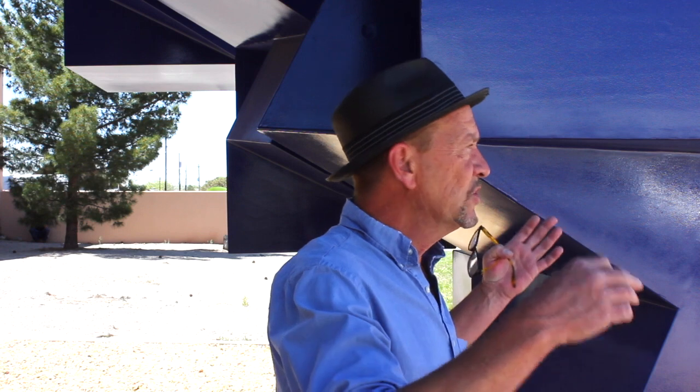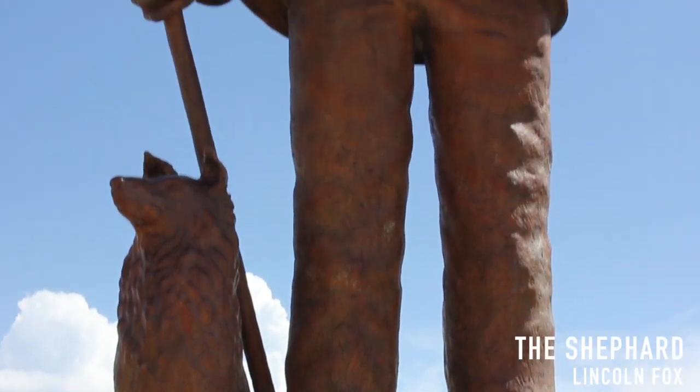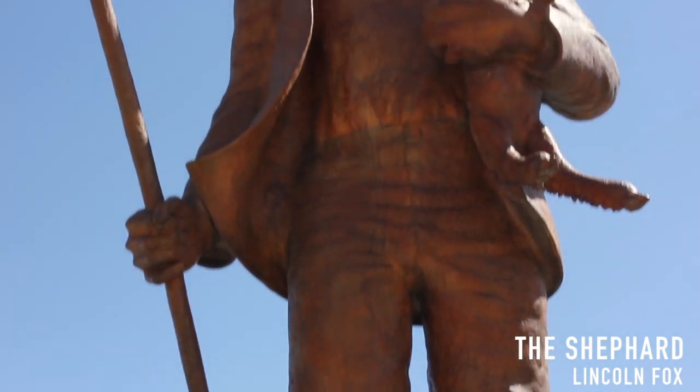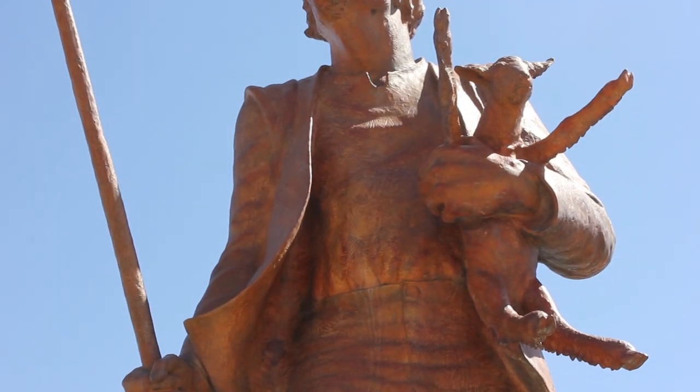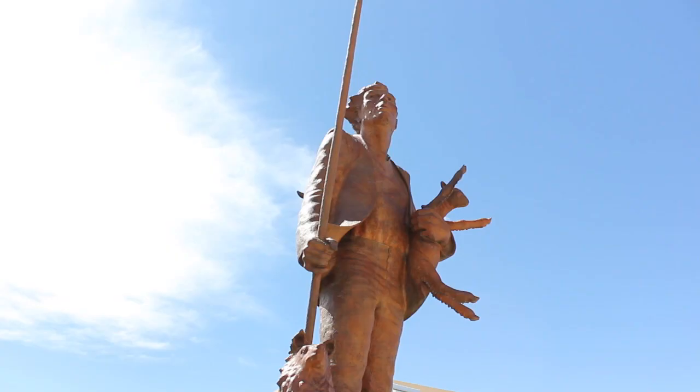On this side, we show concern for the contemporary — what's going on in New Mexico now. The other side is the Basque Sheep Herder. The Sheep Herder by Lincoln Fox is from 1989, and it's a counterpoint to the Variation sculpture. This piece talks about the history of sheep herding in New Mexico and the heritage of the Basque Sheep Herders.